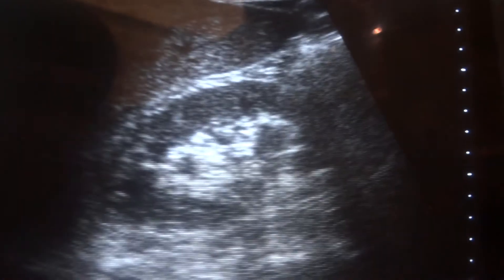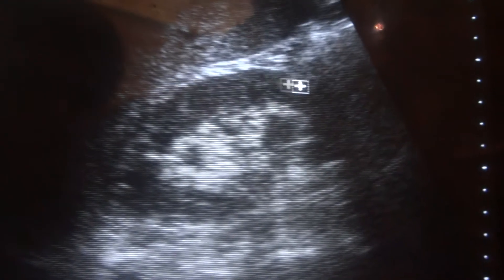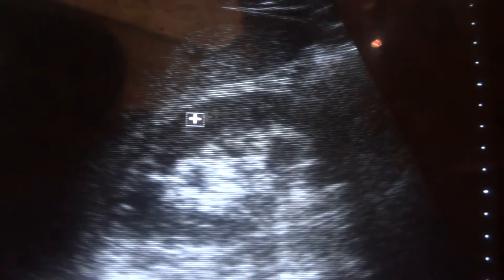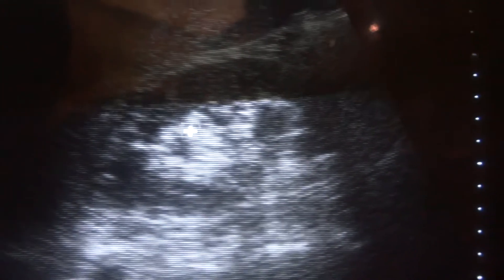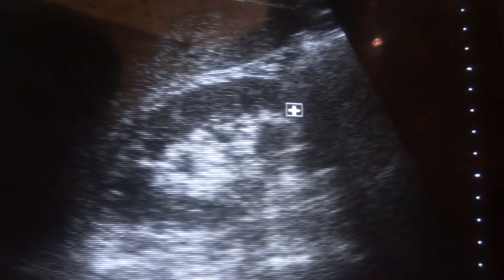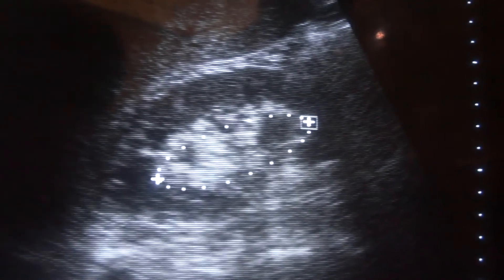This is an ultrasound study indicating minimal hydronephrosis. This is the upper pole of the kidney, this is the lower pole of the kidney. There is the capsule, below it is the cortex, and these cystic areas above the central sinus echo complex are the pyramids. The pyramids lie in the medulla. Now this central echogenic area — you can see the pyramids are above that.